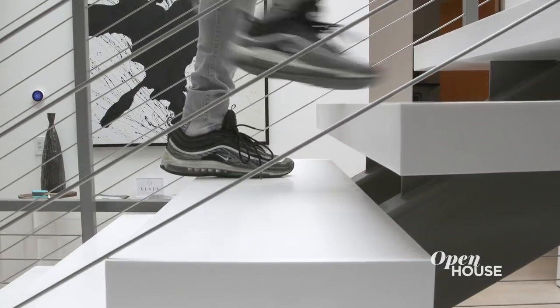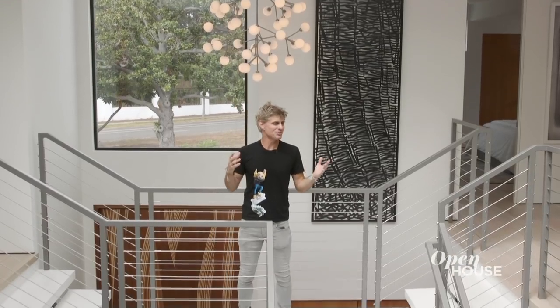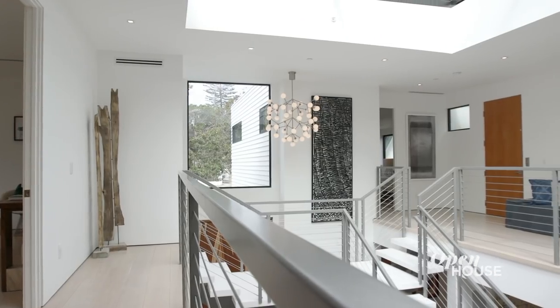Speaking about design experience, let's go upstairs — you have to see this. On the way to the master, we take a moment to enjoy this incredible volume. Four bedrooms all networked together, and we've connected them with this wonderful bridge.